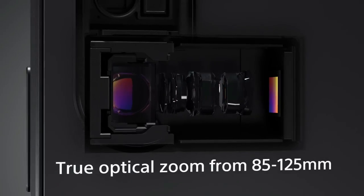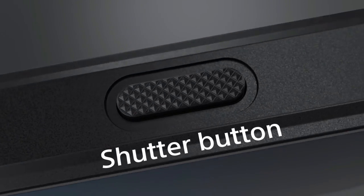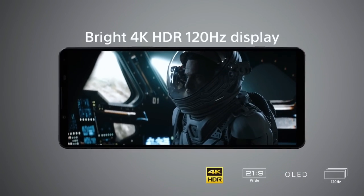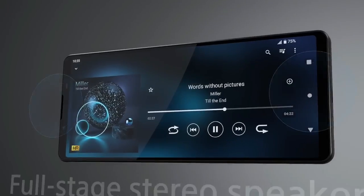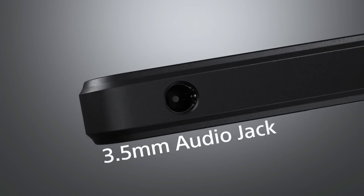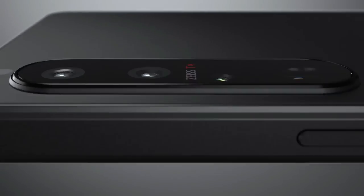The phone also supports a physical shutter button, which can be partially depressed to find focus or fully pressed to take a picture, giving a camera-esque experience that can be useful in certain situations, such as when you want to focus and wait for the perfect moment for the shot. Meanwhile, for the first time on a Sony phone, you can record 4K at 120fps footage on any of the three rear cameras and the front camera, which is useful for videographers and bloggers.